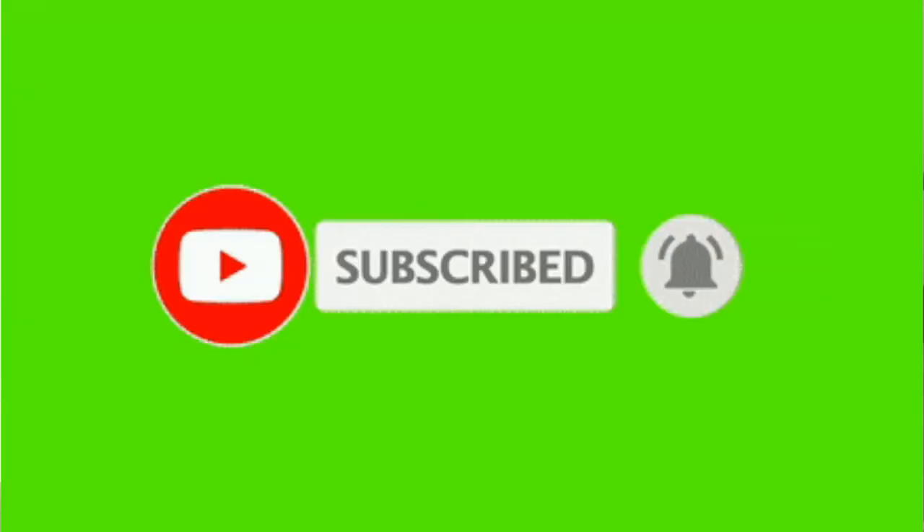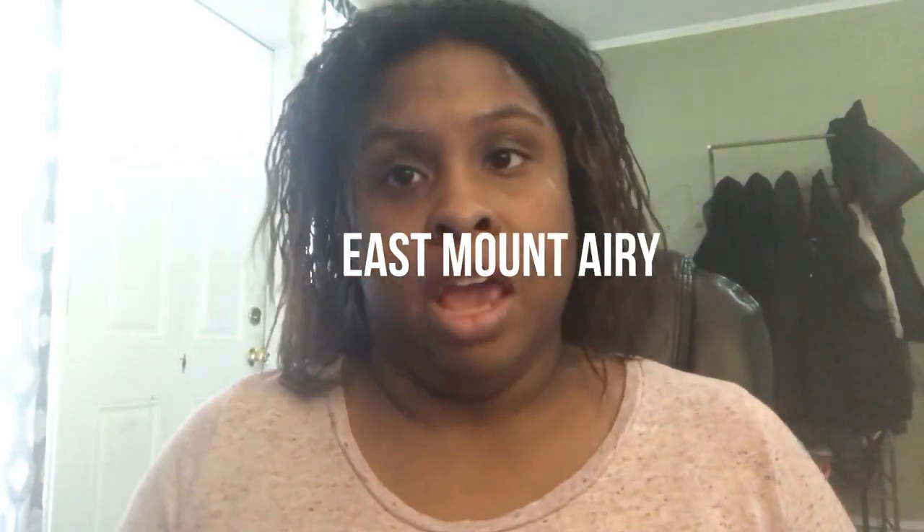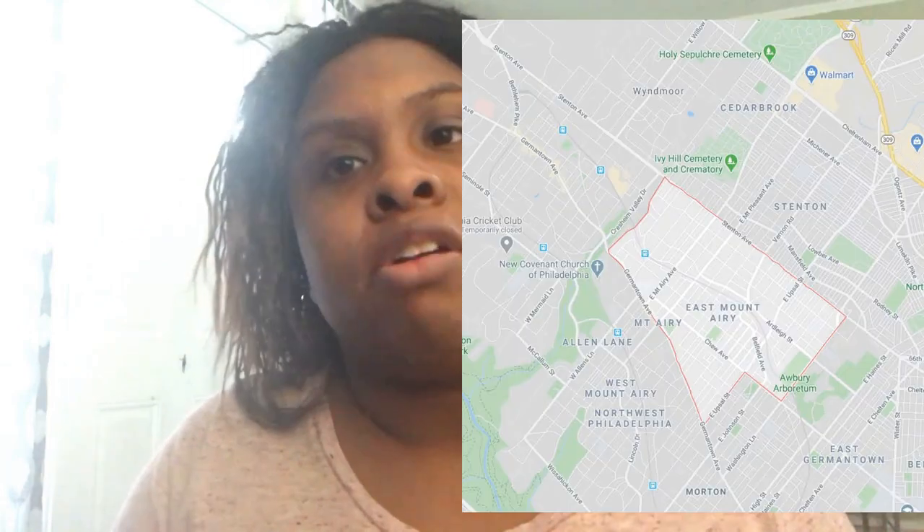If you subscribe to my channel and tap the little bell, you'll get a notification when I come out with additional videos taking a deeper dive into these five neighborhoods or any other neighborhoods in Philadelphia. The first best neighborhood is East Mount Airy.